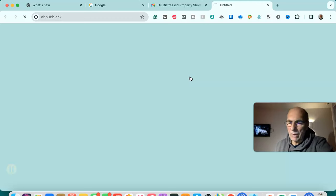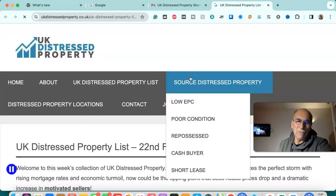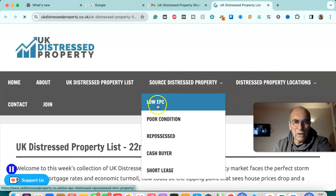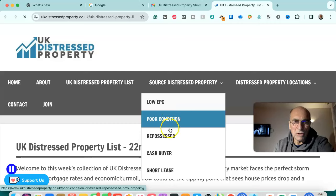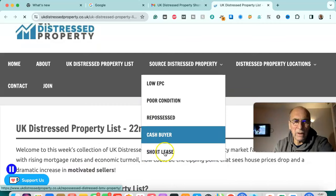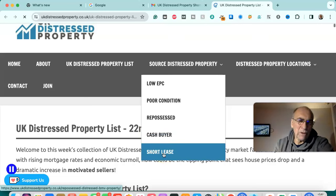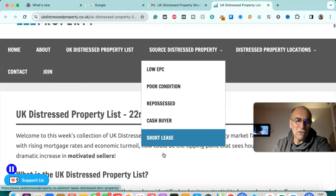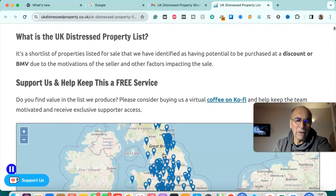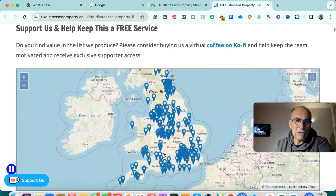It's a list of properties throughout the country in various forms of distress. These could be properties with low EPC, in poor condition, repossessed, cash buyer required, short lease, Japanese knotweed infected, fire damaged, water damaged — any sort of distress or problem — and the sellers are motivated to sell.